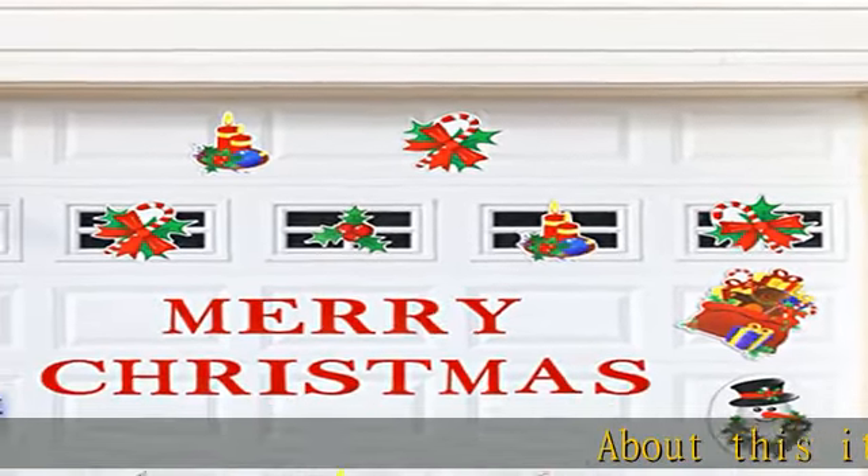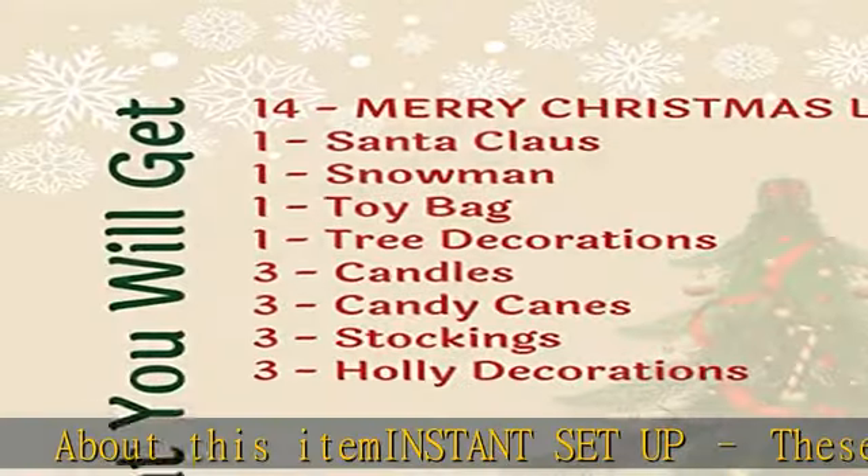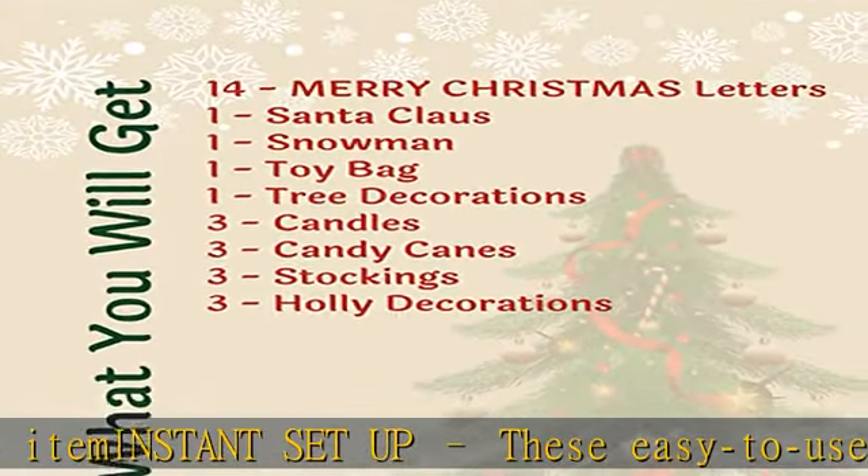About this item: instant setup. These easy-to-use magnetic garage door Christmas decorations can be put up in minutes, effortlessly adding a sprinkle of holiday cheer to your home.